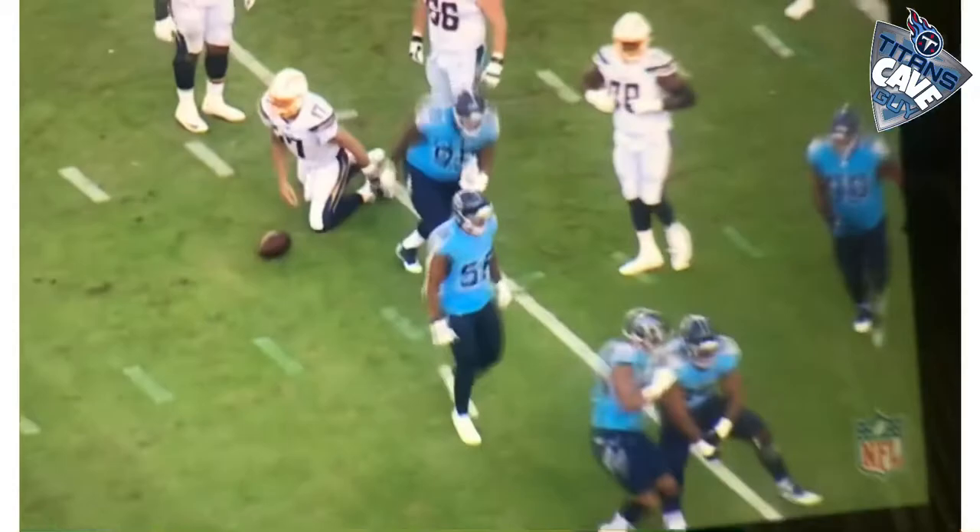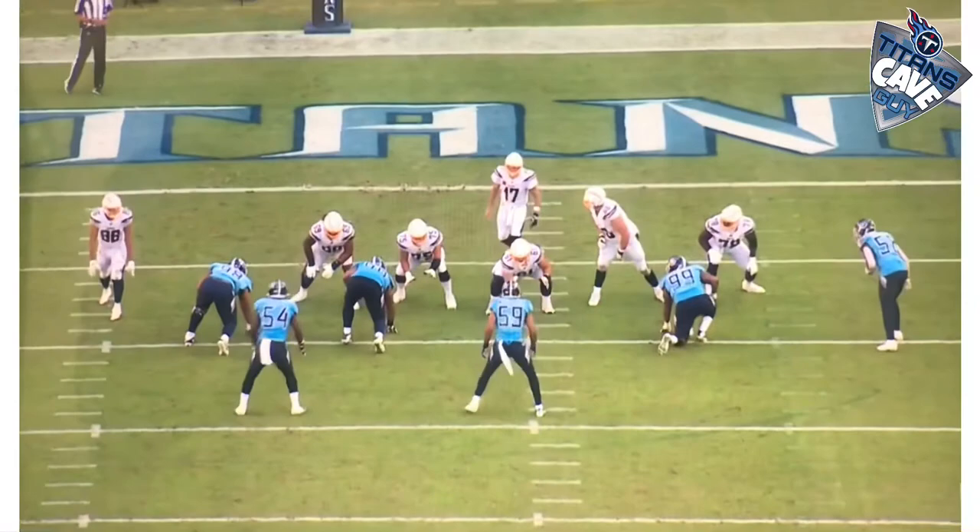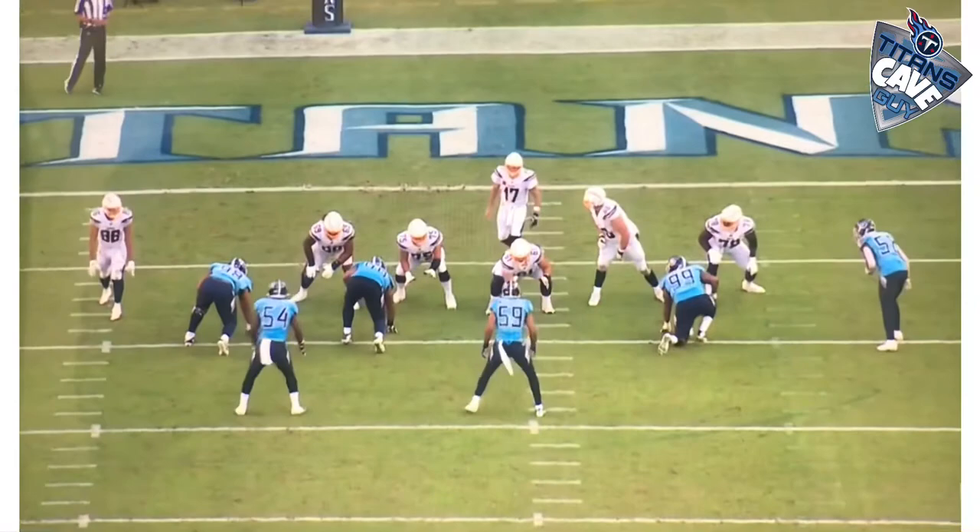Same play here, different view. There he is on the left. Watch his quickness and his awareness — he moves his head, and you can see he never takes his eyes off Phillip Rivers as he makes the play. And Rivers knows it's coming too.